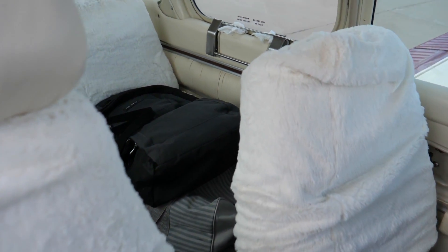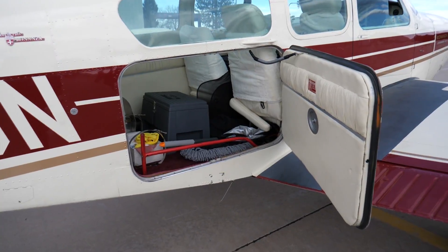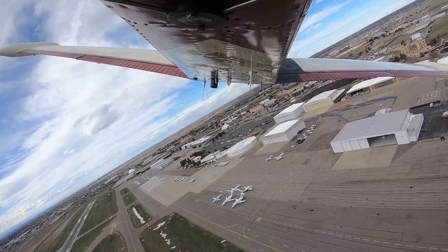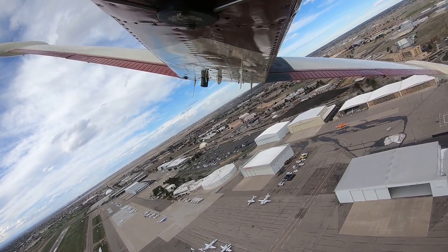This aircraft has four to five seats depending on configuration, and a nice large baggage compartment. In this video, we're going to talk to Paul and learn more about this unique aircraft and then take it up in the air.